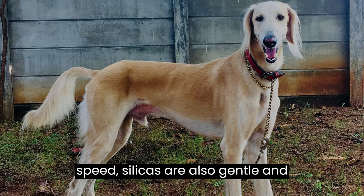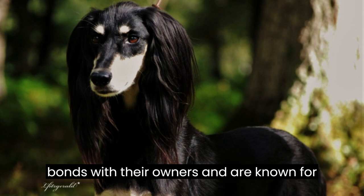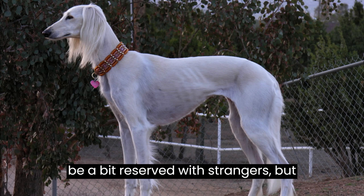Despite their exceptional speed, Salukis are also gentle and affectionate companions. They form strong bonds with their owners, and are known for their loyal and devoted nature. They can be a bit reserved with strangers, but they are usually quite affectionate within their family circle.